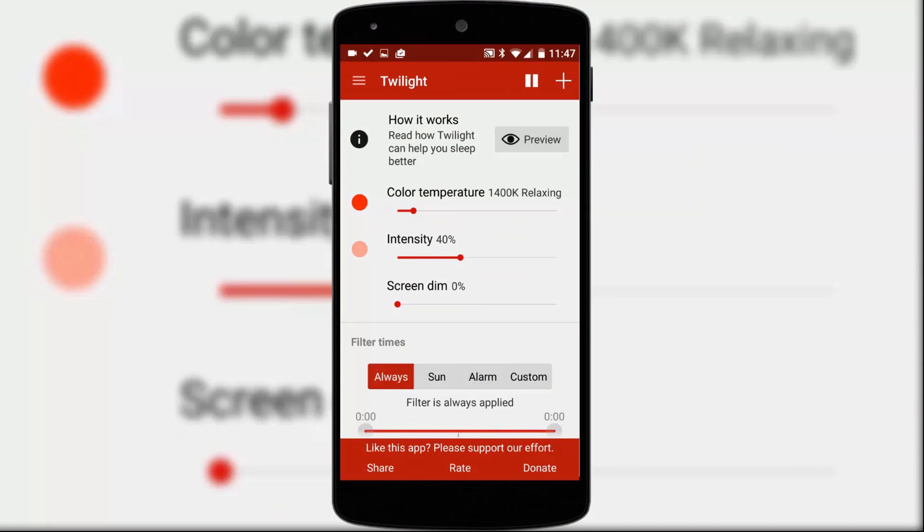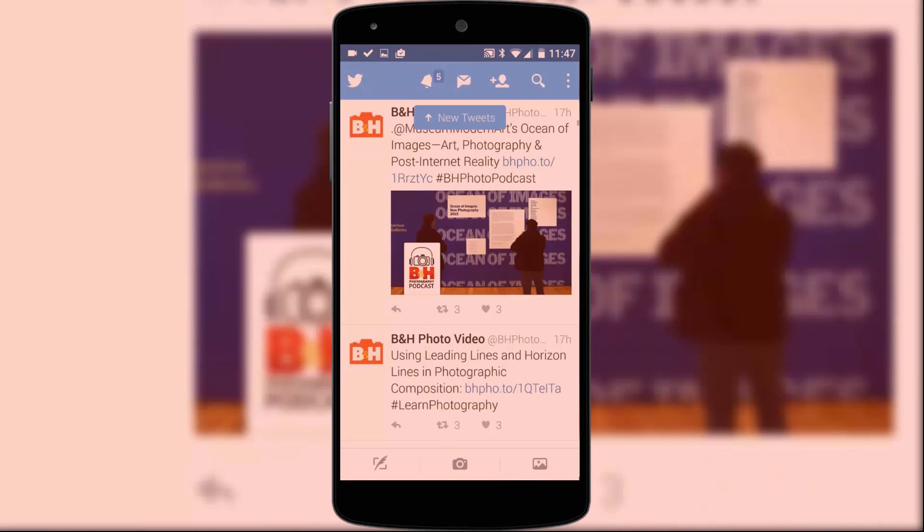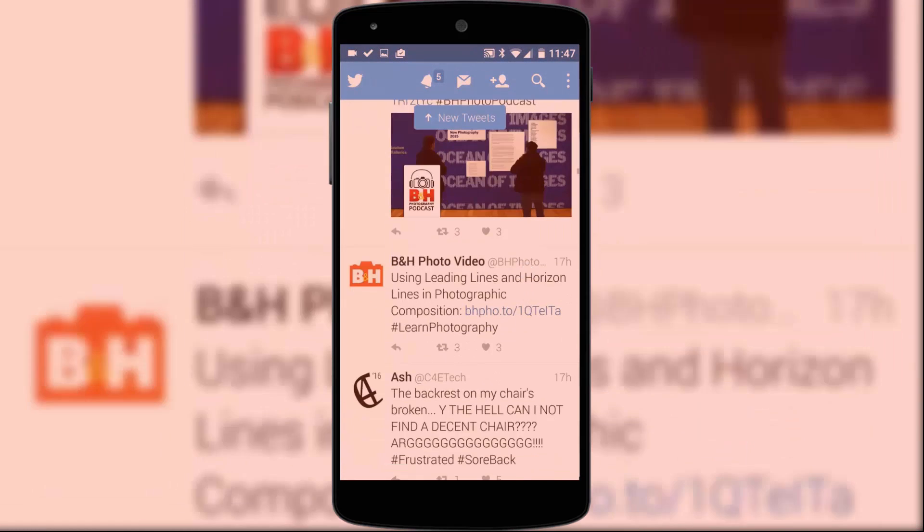It's pretty much impossible to measure whether this will have a positive benefit on you as an individual user, but there's absolutely no harm in trying, and at least you can mess about with your screen colours to see if you like the warmer or cooler screen tones. And that is your lot for this one folks — 7 hidden gems you can go to the Google Play Store, download and instantly love.